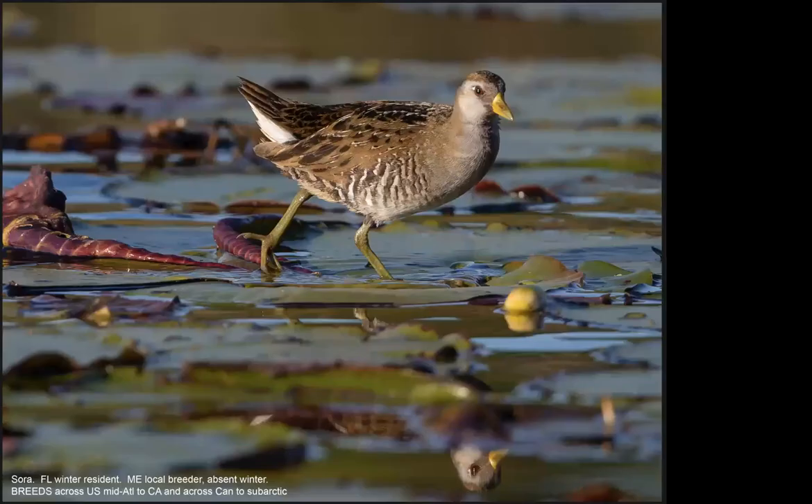I'm going to play a song of the next rail and see if it seems familiar to you. [sound plays] That's the Sora. This is the most abundant and widely distributed North American rail. In winter in northern Florida, it's found in freshwater marshes dominated by emergent vegetation. It can walk on floating vegetation, in this case on water lilies. Its diet consists of both seeds and invertebrates.